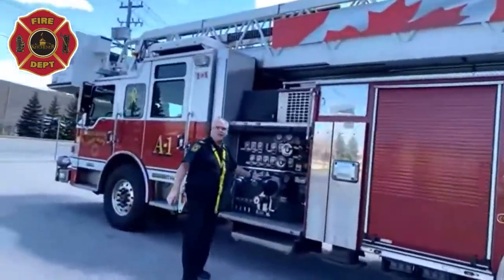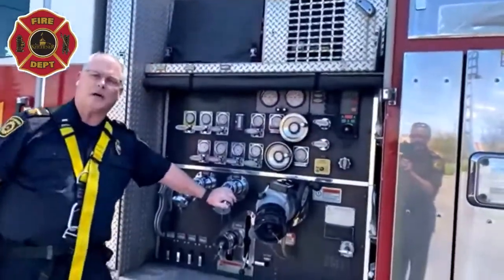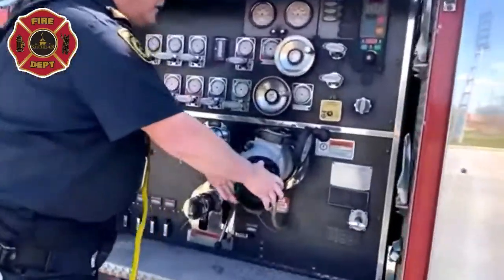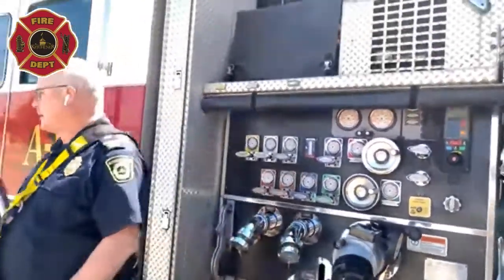This truck has a pump just like our pump trucks do, so we can take a hose off the hydrant and hook it in here. When we hook it in, we can make the water go to different parts of the truck. I'll show you a couple of special parts that the water can go to.